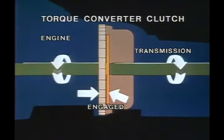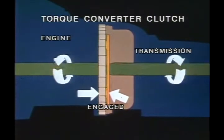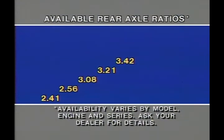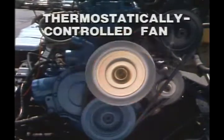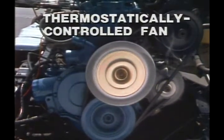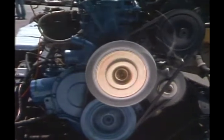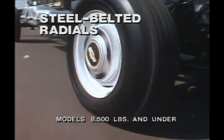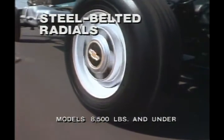A torque converter clutch, standard with the available three- and four-speed automatics, provides a direct mechanical link between engine and transmission for greater efficiency at normal road speeds. The wide choice of eight rear axle ratios ranges from the numerically low 2.41 right up to the impressive pulling power of the 4.56. Besides efficient driveline components, there's Chevy's thermostatically controlled engine fan, standard on all engines in models 8,500 pounds GVWR and under. Most Chevy pickups also come standard with long-lasting steel-belted radials.